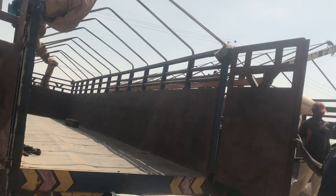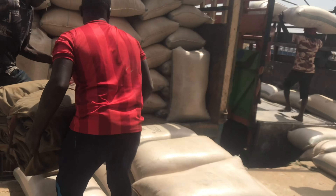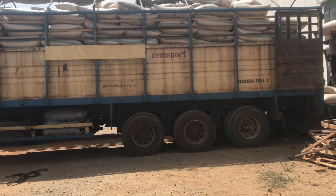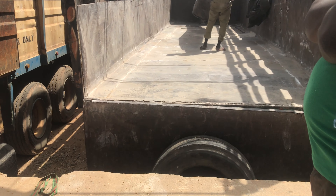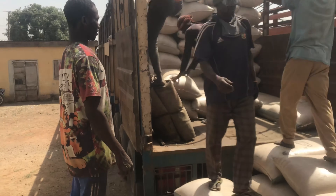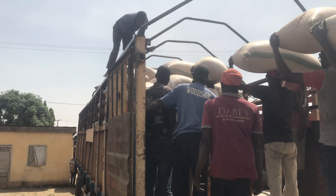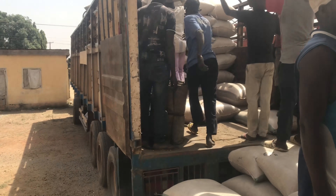This truck has been weighed and is ready to go. It's fully loaded — I think it carries like 250 bags or more. Usually before they start to load, they arrange the truck and clean the place, then start to load. Those workers work all day for this and they are paid well — I'm not going to lie, they are treated well from my experience.